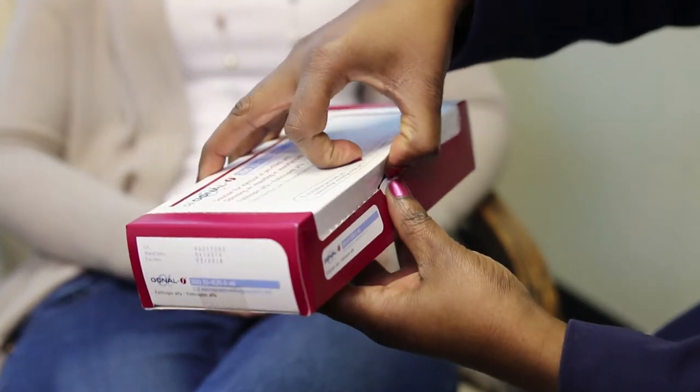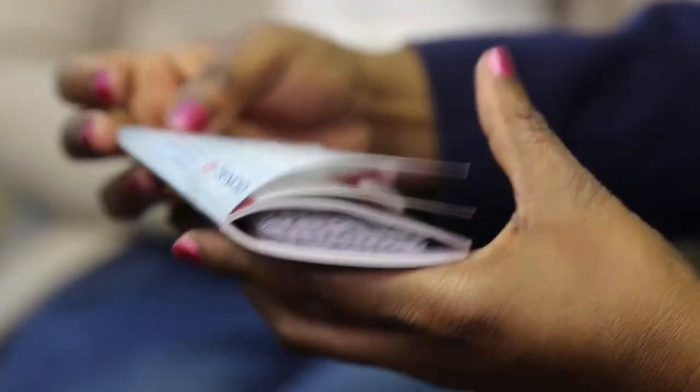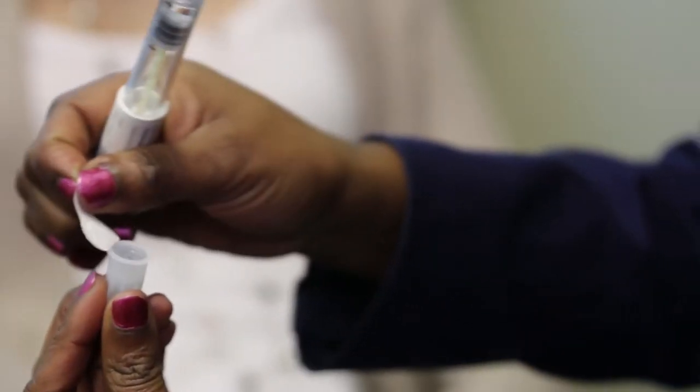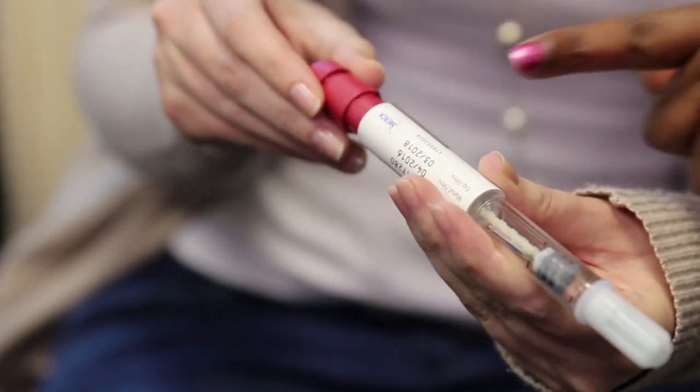You'll be treated with fertility injections that stimulate the development of eggs. These medications have been used for over 30 years and are the same medications used by women undergoing IVF treatment utilising their own eggs. You'll receive the medication free of charge along with detailed information and instructions. Our nurse will teach you exactly how to inject the medicine yourself, or you could come into the unit daily for these injections.